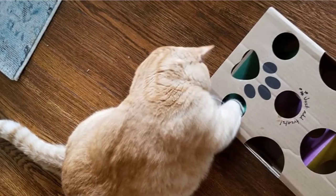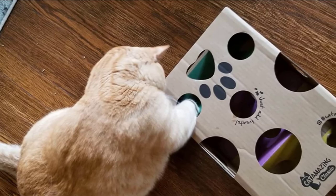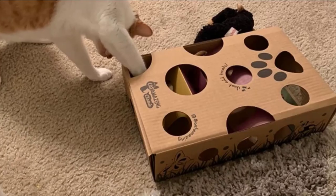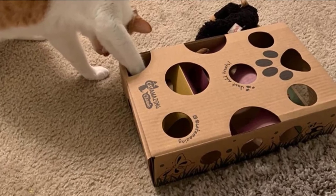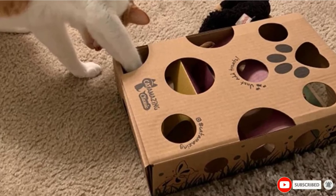The toy comes unassembled, so you'll need to follow the instructions to put it together, which is a complicated process — many users reported difficulties assembling it. Also, it is made from cardboard, so many cats will simply rip it apart to get to the treats you hide inside, and any contact with water will ruin it.